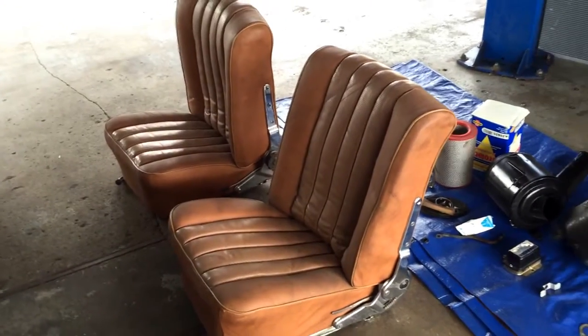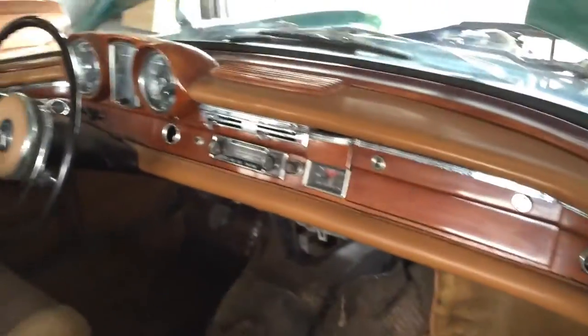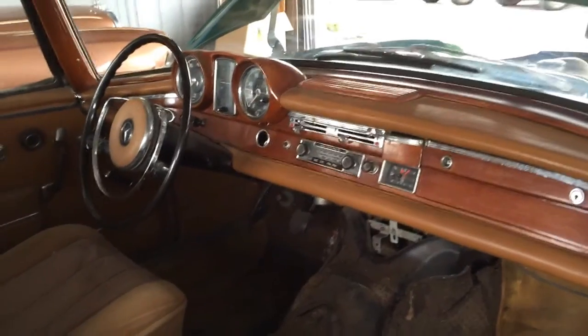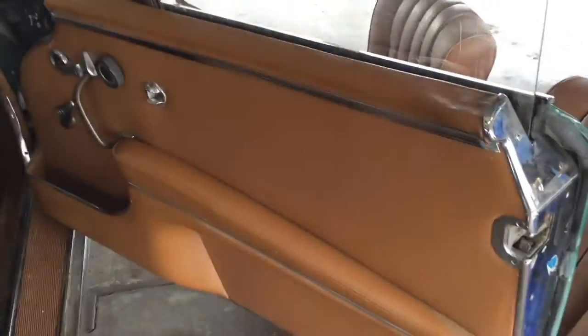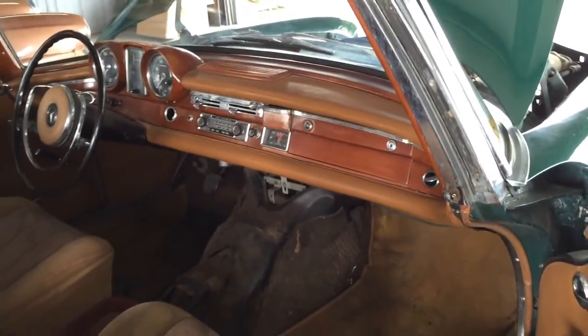There are the seats that also came with the car — they too will go along with it. Over here on the passenger side, you get another view. The dashboard is in pretty nice shape, the steering wheel is in great shape, and this door panel is very, very nice — everything as it should be, ready for restoration.